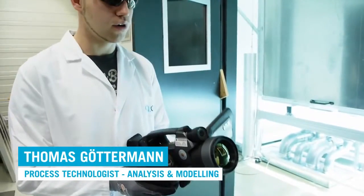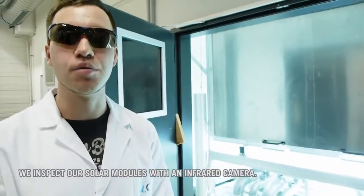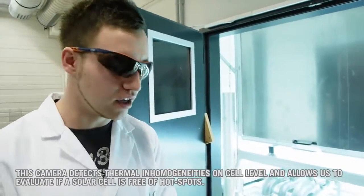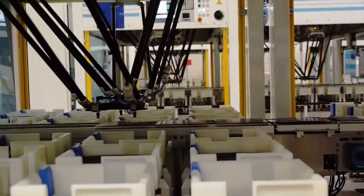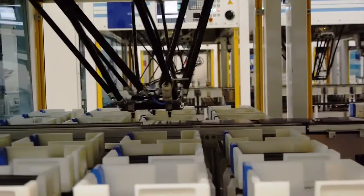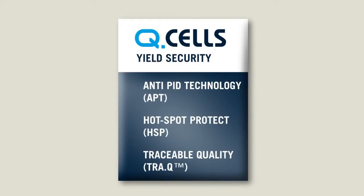We use our infrared camera to test the temperature. We can detect thermic inhomogeneities on the cell and decide whether the cell is hotspot-free or not. Qcells sorts out damaged solar cells before they are built into a module. Qcells solar cells and modules are guaranteed to be free of hotspots.